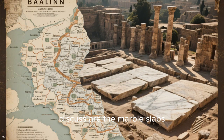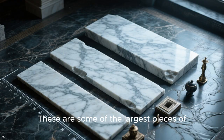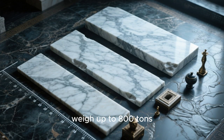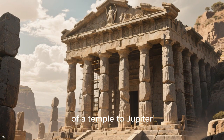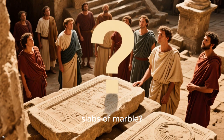The next item we will discuss are the marble slabs found in Baalbek, Lebanon. These are some of the largest pieces of marble ever found and weigh up to 800 tons. They date back to the time of the Roman Empire and were likely used in the construction of a temple to Jupiter. But how did the Romans move these massive slabs of marble?